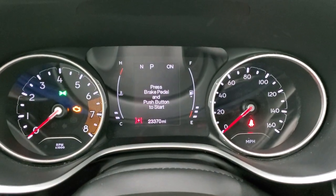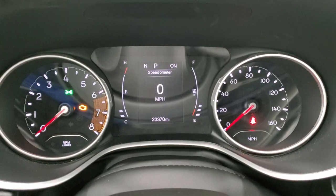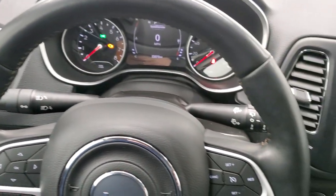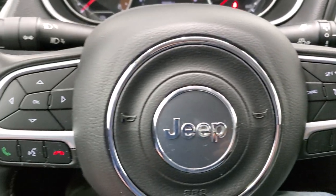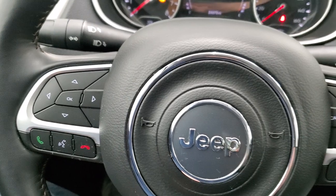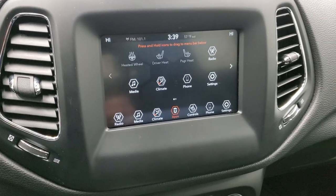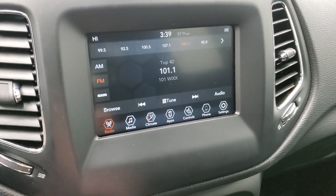You can see that this one has 23,370 miles. You do get a digital speedometer, compass and information center, very nice and clean. It comes with the heated leather wrap steering wheel, and it's heated because it has the cold weather group. Cruise controls on the right, Bluetooth and information center controls on the left. It does have audio controls on the back of the steering wheel as well. This one has the Uconnect 4C radio, AM, FM and SiriusXM radio capabilities.